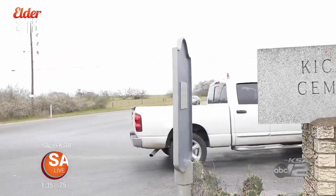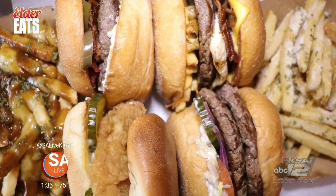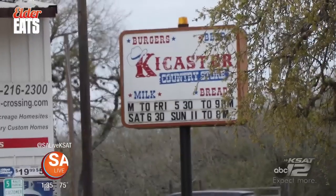Now we're driving to Atkins, Texas for a burger joint that is home to possibly the best burgers in Bexar County. This is KiCaster Country Store and Grill.